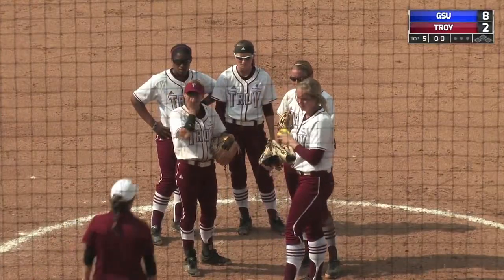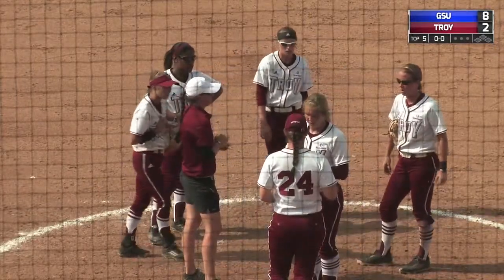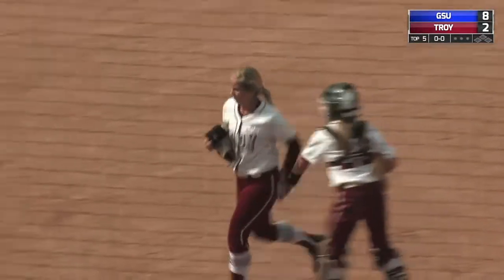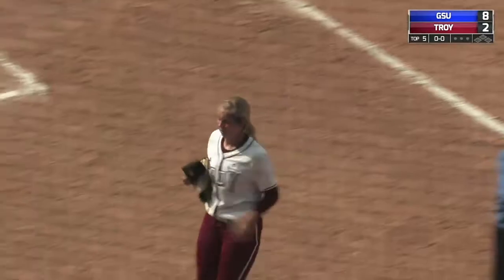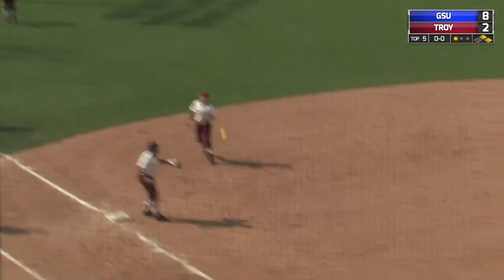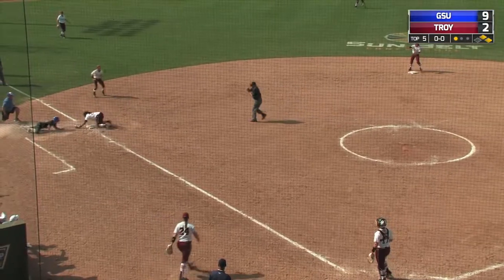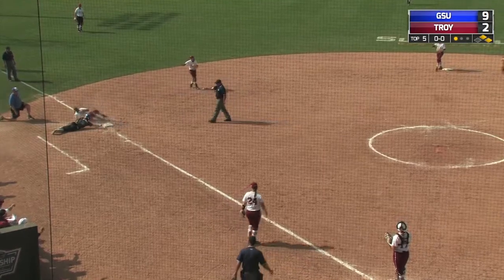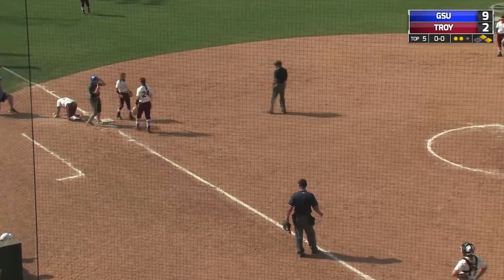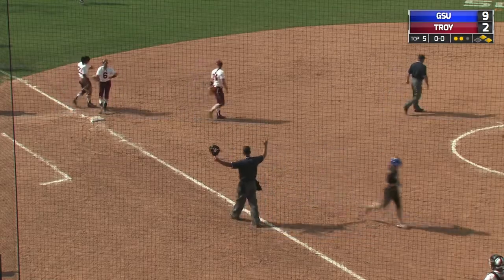Coming on to pitch for Troy is going to be Ashley Rainey, who is the designated player in the game, and will come in now to pitch. She lines this one to left field. Coming on is the left fielder making the catch, but tagging and scoring — and now the throw to third is going to get the runner there. One run did score on what amounted to a double play on the throwback to third base.